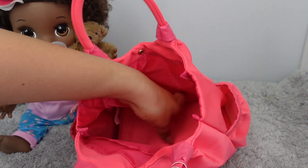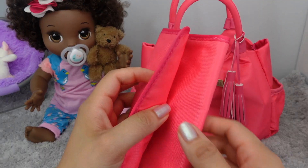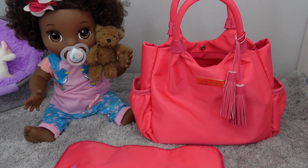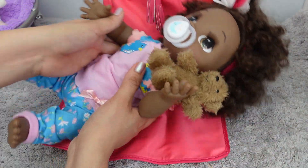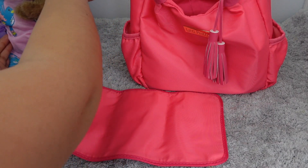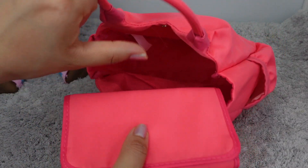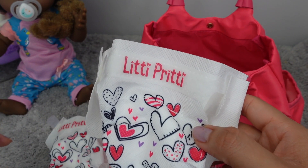There's a lot of space in here — there are two compartments, and here we have a changing mat so we can change your baby. As you can see, it is very small, so it's a good size for a Baby Alive. We can lay this down and change your little diaper. When we're done we can just close it up. This diaper bag also included two diapers, and they have very cute prints on them.